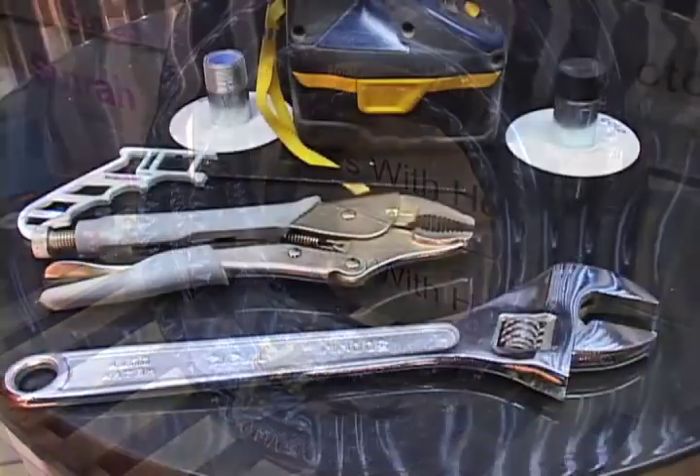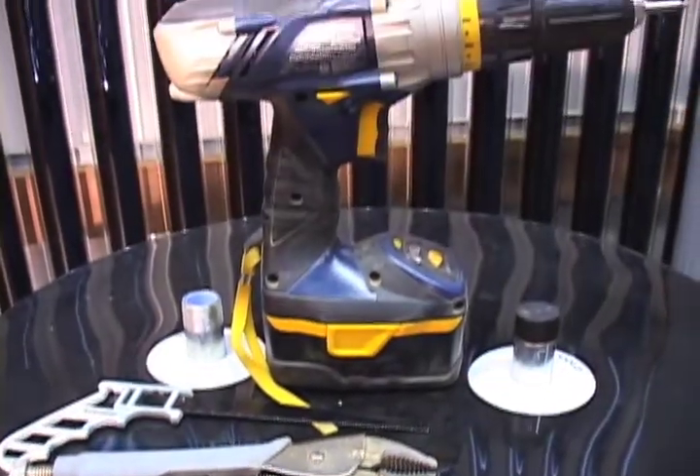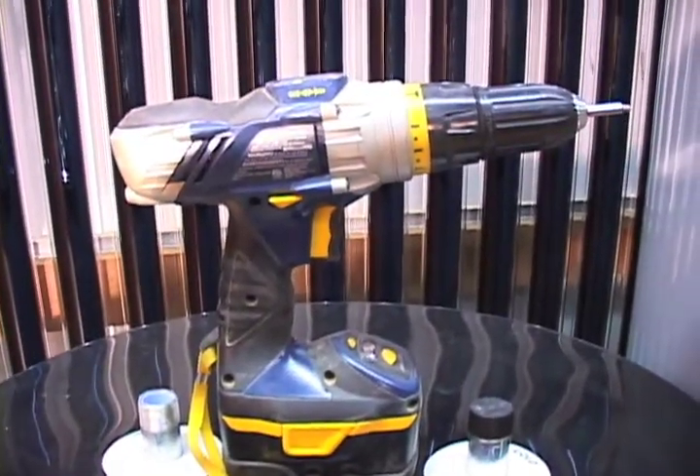All you need to install your solar component systems are two wrenches, a pipe cutter or a hacksaw, and a drill. It's that simple.